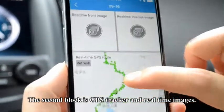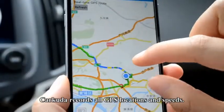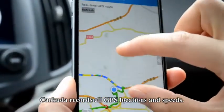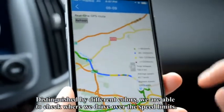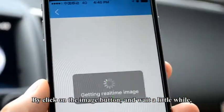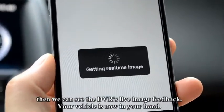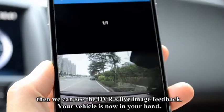The second block is the GPS tracker and real-time images. Carcuda records all GPS locations and speeds, distinguished by different colors. We are now able to check where we drove over the speed limit. By clicking on the Image button and waiting a little while, we can see the DVR's live image feedback. Your vehicle is now in your hand.